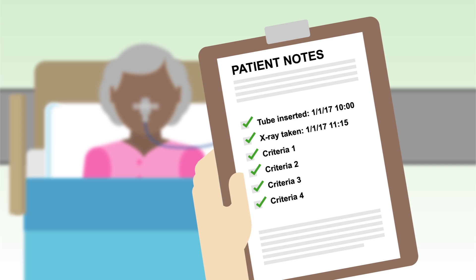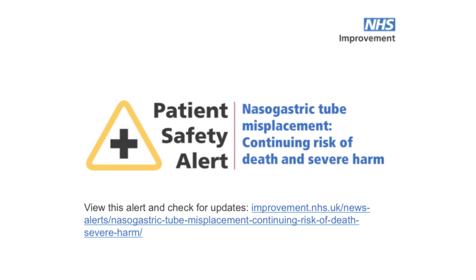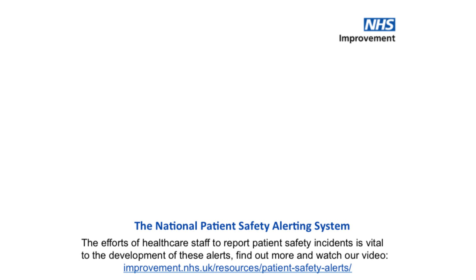The bedside documentation for these patients is designed to help staff make and record that checks have taken place. If your patients use nasogastric tubes and any of these steps are not in place, you should ask your manager why not. Never confirm the placement of a nasogastric tube if you have not had the correct training.